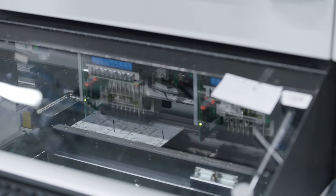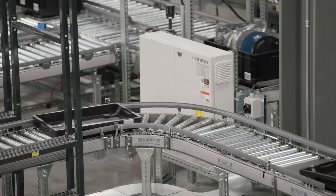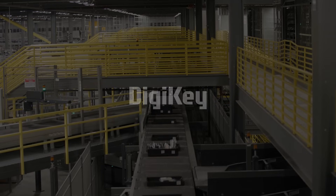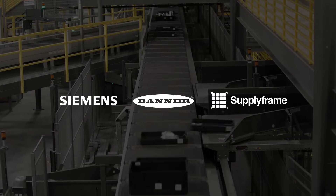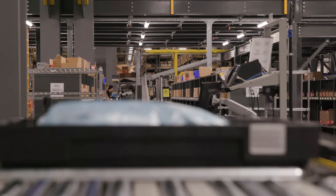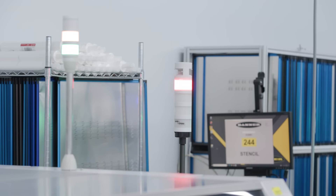As the future of manufacturing comes into focus, what innovations will shape the next generation of the factory floor? Welcome to Factory Tomorrow, presented by Digi-Key, powered by Siemens, Banner Engineering and SupplyFrame. In this episode, we explore how intelligent manufacturing processes are bridging the gap between the digital and physical worlds.